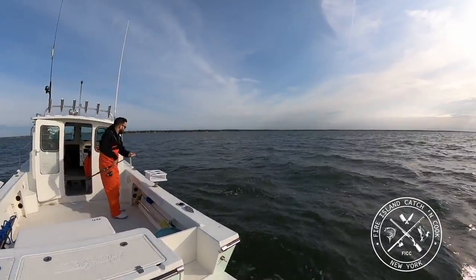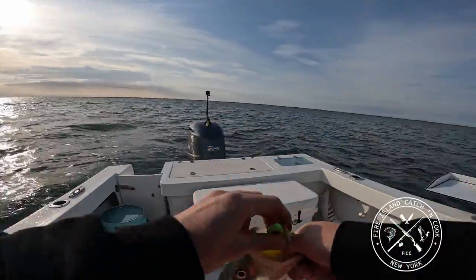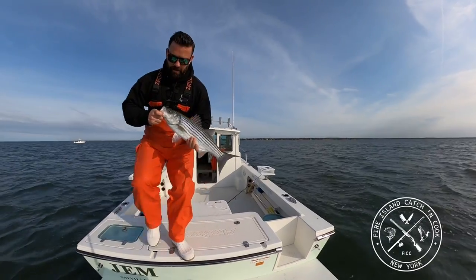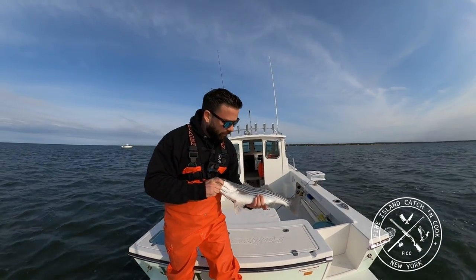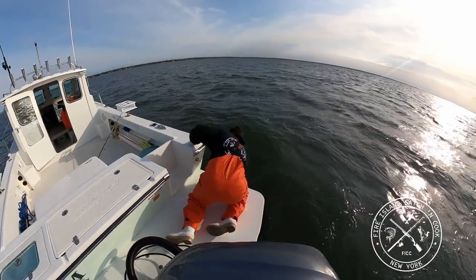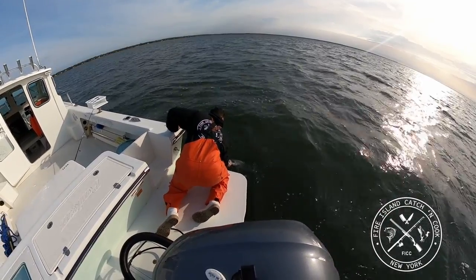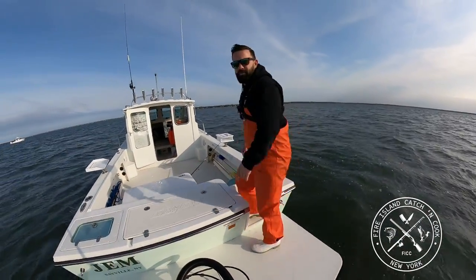We got a whole schoolie here — nice little schoolie. Definitely not a keeper, but a beautiful fish. There it goes. Here's some more.